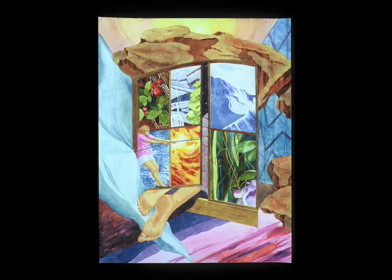I enjoyed using watercolor to create the various textures in the painting — the softness of the cloth and the texture of the rock. I also enjoyed the swirling nature of this painting because it is like a dream.